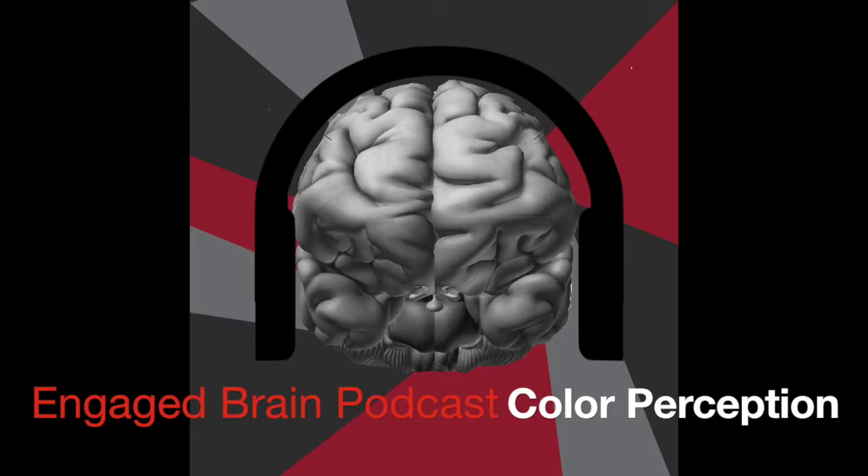Last year, the dress that blew up the internet was a shining moment for vision researchers and others who study color perception. Finally, the general public was asking, 'Why do I see colors differently from my friends?' And the scientists were more than happy to oblige them. Today, Claudia Amaral and I speak about color perception, its similarities, and its differences across individual people and cultures.